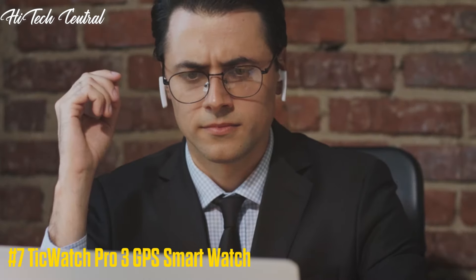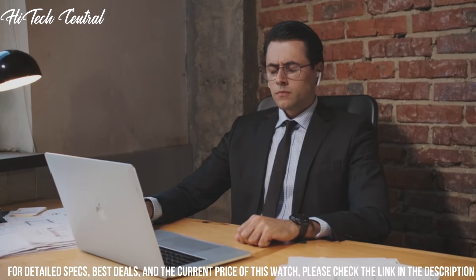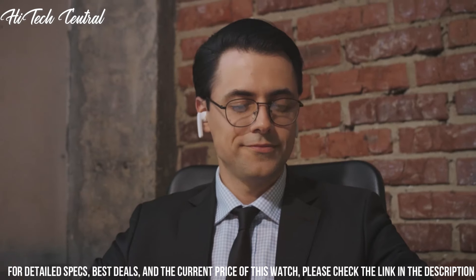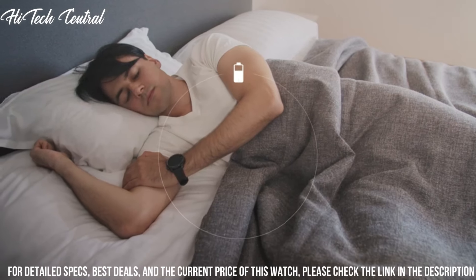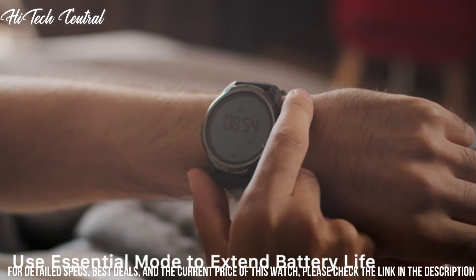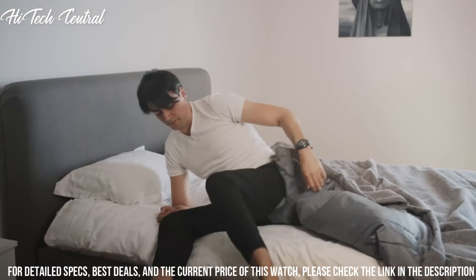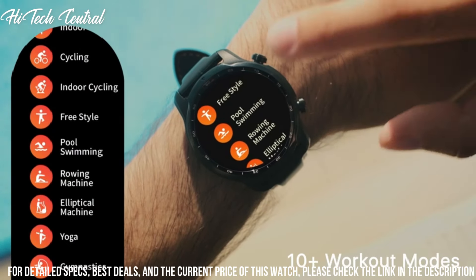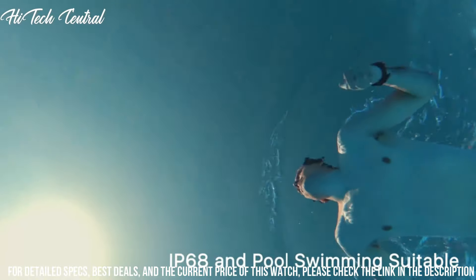Number 7: TicWatch Pro 3 GPS Smartwatch. Innovative technology ensures longer battery life. The dual-layer display 2.0 supports smart mode and enhanced essential mode, enabling up to 3 days of battery life in smart mode and up to 45 days in enhanced essential mode. It is the first Wear OS by Google smartwatch with the Qualcomm Snapdragon Wear 4100 platform and Mobvoi dual processor system. 1GB RAM and 8GB ROM enable smoother performance and more precise interactions. Features advanced health and fitness monitoring with multiple sports modes, built-in GPS, barometer, and 24-hour heart rate tracking.